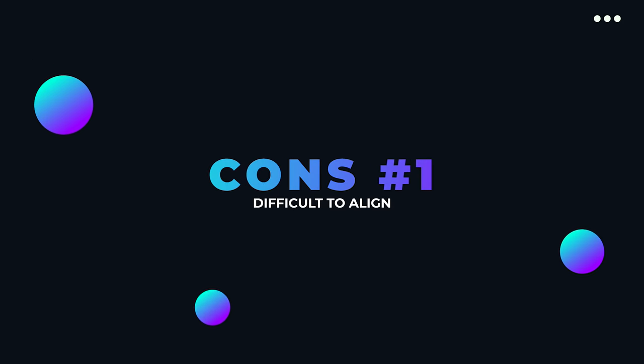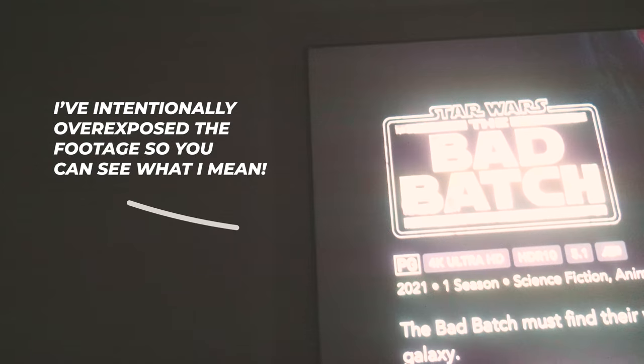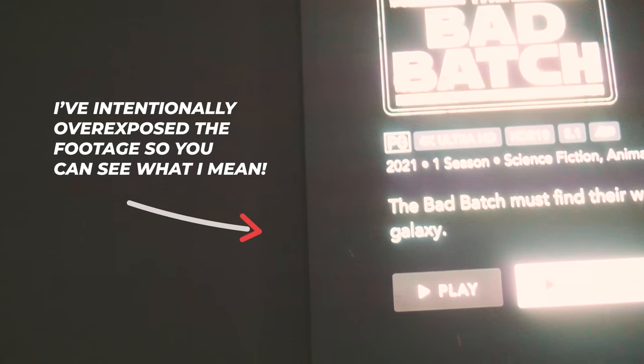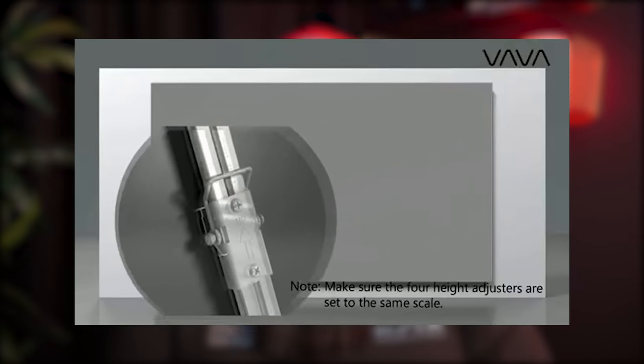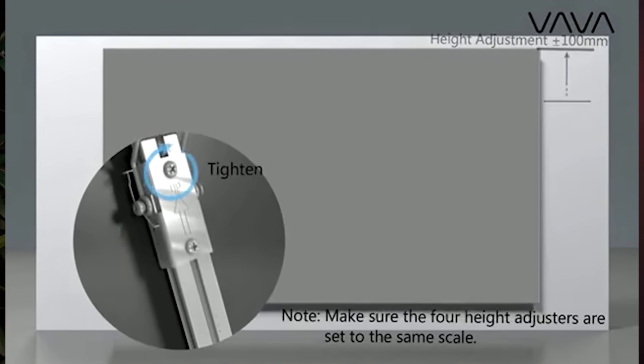Now we move to some of the negatives of an ultra short throw projector. These aren't deal breakers, but they are things to consider. Getting the ultra short throw projector to line up perfectly to the screen without keystone or bleeding the image over the edge is extremely difficult. I don't like to use keystone as it warps the image, leaves a small amount of light behind which is noticeable, and also reduces the clarity of the image. A lot of work and thought has to go into the placement of your projector, as moving a screen up and down is usually not possible.